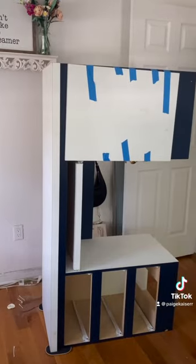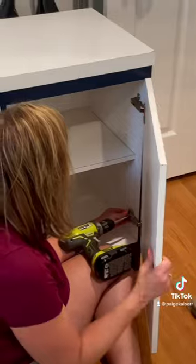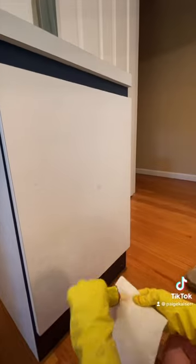I found this desk on Facebook Marketplace for 25 bucks. It was a little bit broken but my mom helped me fix that up. It also had quite a few stains and scratches on it but we used some Goof Off and also a Magic Eraser to get that off.